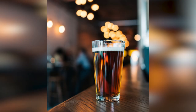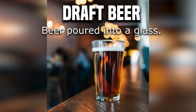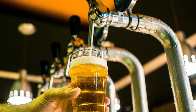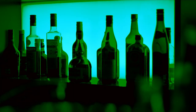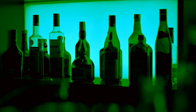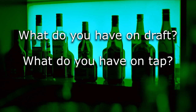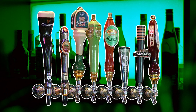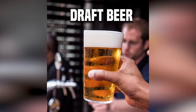Next on our list we have draft beer. Draft beer is beer that is poured into a glass. So if you want your bartender to simply pour beer into a glass and give it to you, then order a draft beer. If you are unsure which draft beers are available, simply ask your bartender, 'Hey, what do you guys have on draft?' or 'What do you have on tap?' Or you can walk over to the draft handles, take a look for yourself, and decide from there.